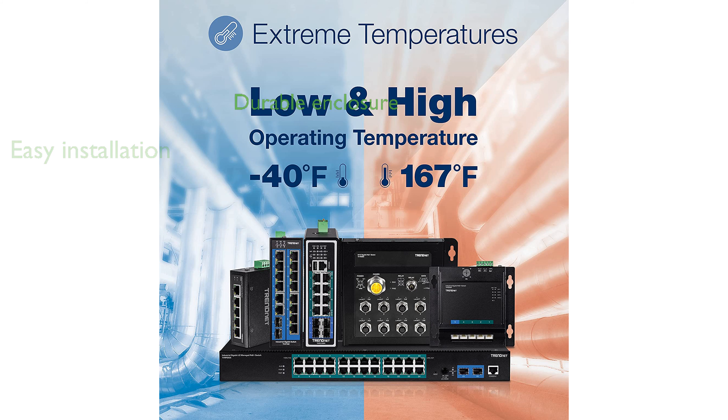Its rugged enclosure is designed to withstand extreme temperatures, vibrations, and shocks, ensuring durability in harsh conditions.